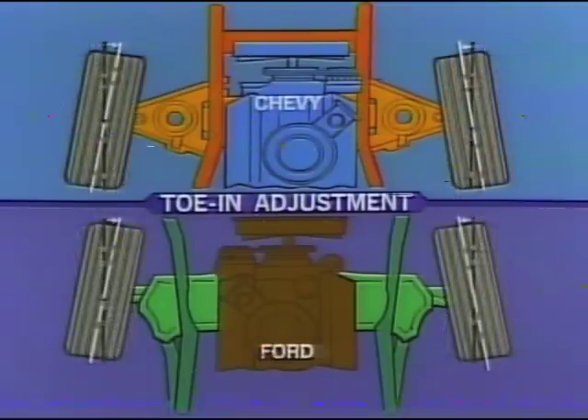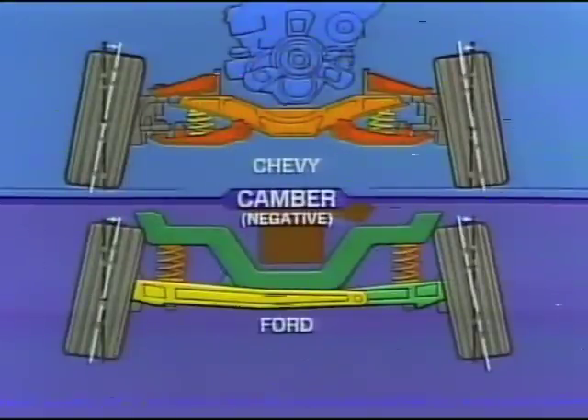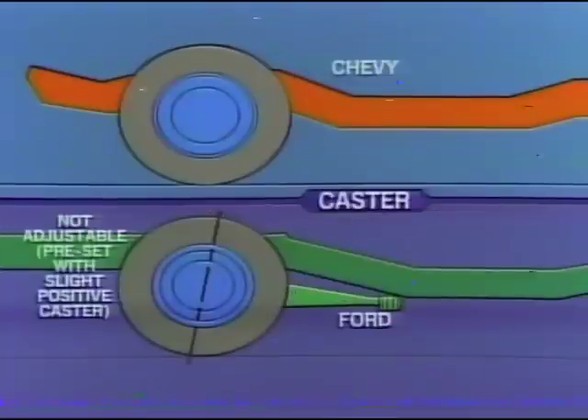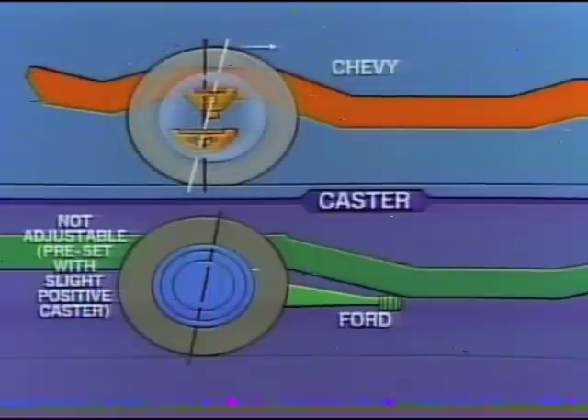When you compare Chevy's massive girder-beam independent front suspension with Ford's twin I-beam suspension, you'll find a distinct difference in serviceability. There are three ways to adjust a suspension for proper alignment. The toe-in adjustment aligns the wheels so they're parallel — both Chevy and Ford have provisions for that. Camber adjustment gives the wheels the proper vertical angle — both suspensions provide camber alignment provisions. The third important alignment is caster, the backward or forward tilt of the steering axis. The caster setting of Chevy's suspension can be easily and precisely adjusted. The caster angle on Ford's twin I-beam suspension is not adjustable.